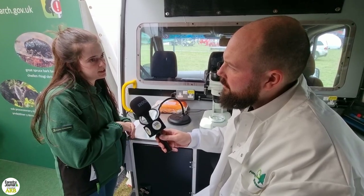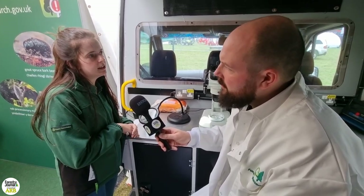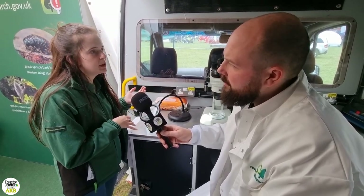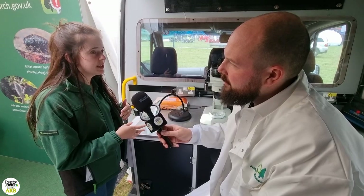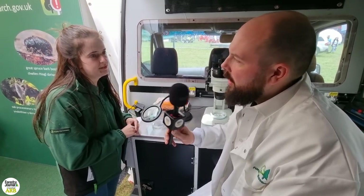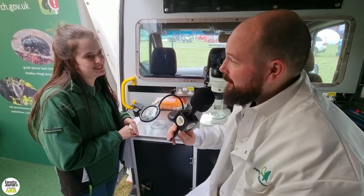We're interested in Ips typographus because it's an invasive beetle, and in Europe on the continent they can build up to large enough numbers to attack healthy trees, and that's why we don't want it here. Unfortunately, we do have it here now.